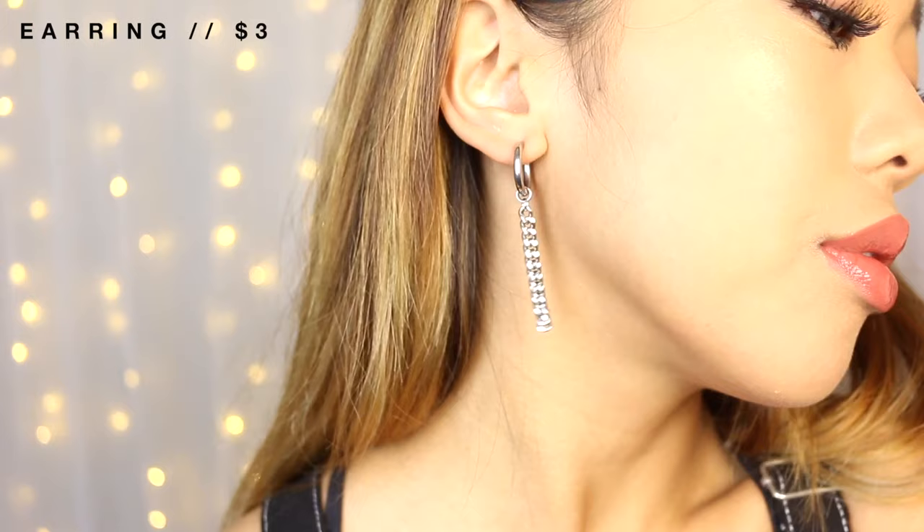Moving on to jewelry — it's not a BTS haul if you don't include jewelry. I absolutely love all the jewelry pieces they wear. The first one is this silver ring with chain earring. It's iconic because a lot of them wear something like this — a ring with chains hanging down. I had to pick one up and include it in case you guys don't want to DIY it, though I do have a DIY video. You can just buy this one for a few dollars.